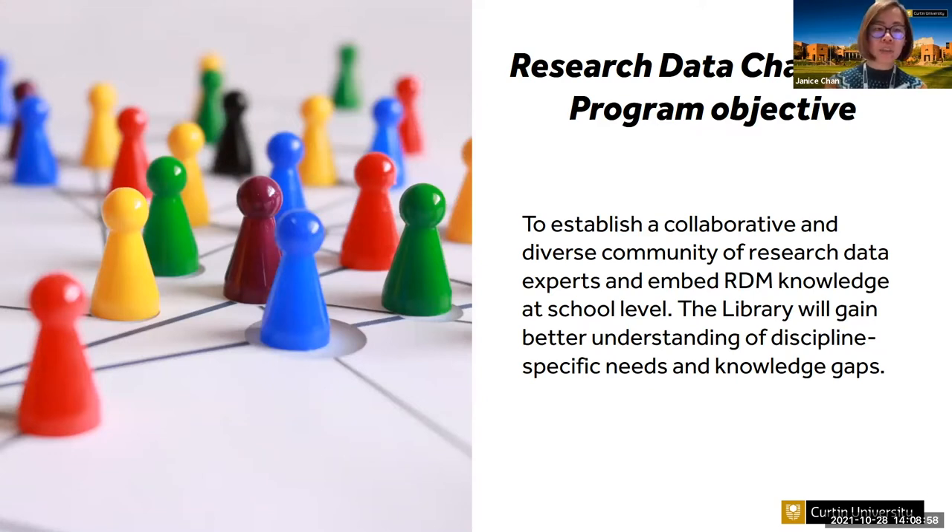The objective of the program is to enable connection between researchers and research support areas, and to create opportunities for data champions to expand their network across disciplines, and for us as research support staff to better understand their challenges and needs. We can provide targeted training and support for data champions so they can improve their own data management practice and help their peers, colleagues, and students. The main goals are to create connections, build relationships, and increase visibility of the library research data service.